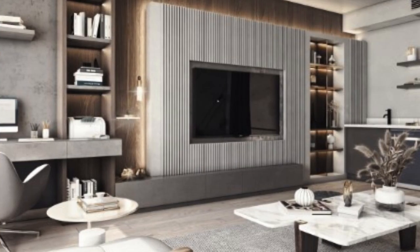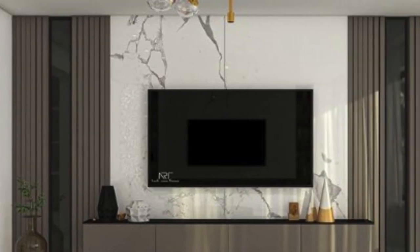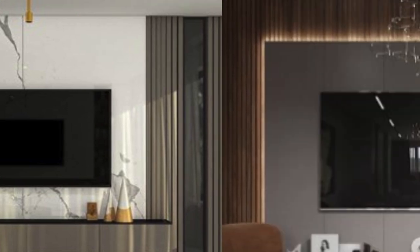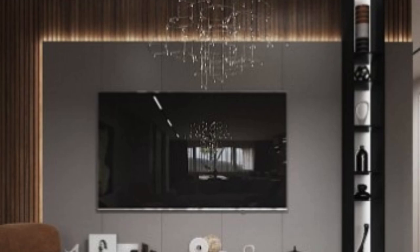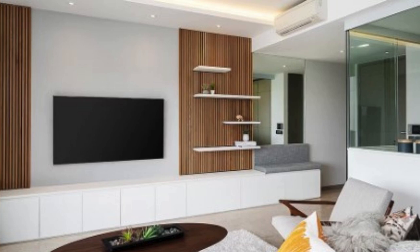The design of TV wall units has evolved to align with contemporary interior trends. Sleek and minimalist designs are popular choices, reflecting the clean lines and simplicity often associated with modern decor. However, for those who prefer a more traditional look, there are units available with intricate detailing, ornate carvings, and rich finishes that add a touch of timeless elegance to the space. The variety in design ensures that there is a TV wall unit to suit every taste and complement any interior style.